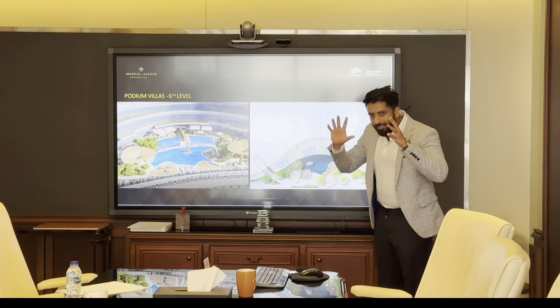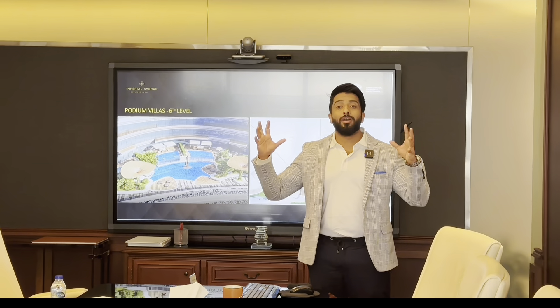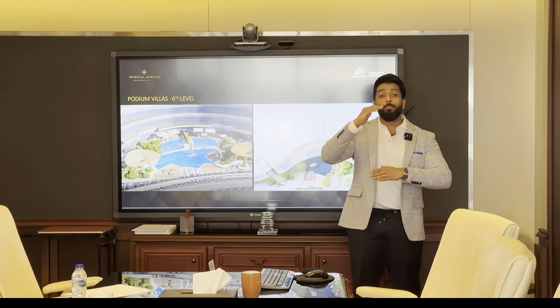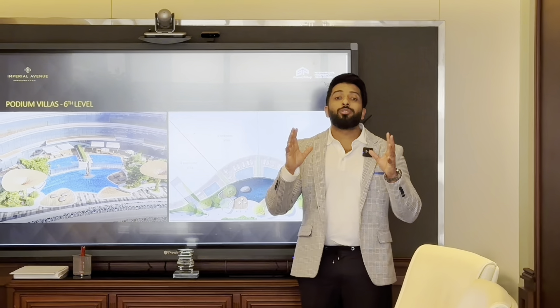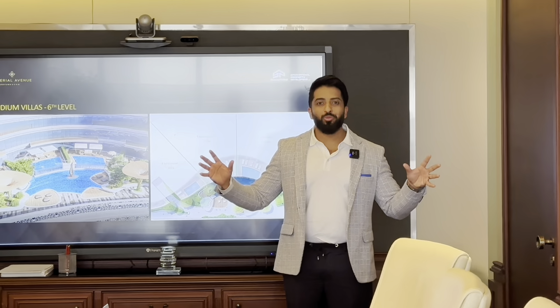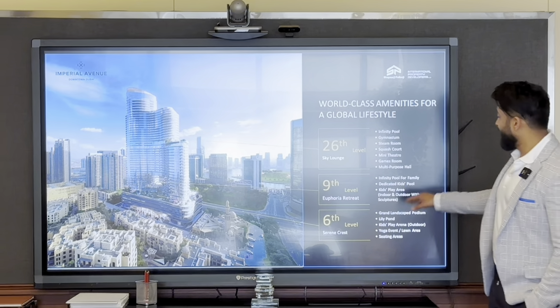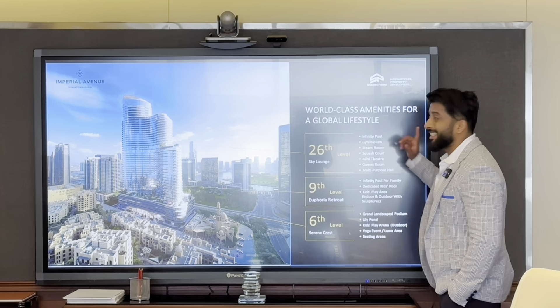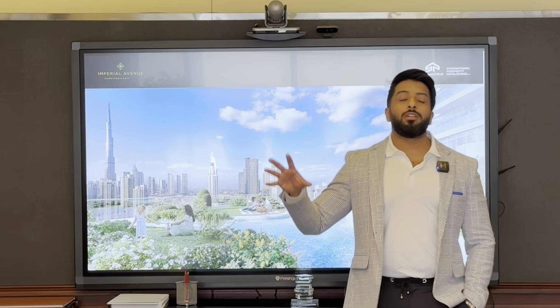The three-bedroom villa is around 3,700 square feet; the five-bedroom villas are around 5,900 square feet. The ceiling height is around 3.4 meters and the living room height is around 8 meters. These ultra-luxury villas on the sixth floor have a full Burj Khalifa view. The sixth floor also has a 40,000 square foot garden, a lily pond, a kids' play area, yoga lawn, and seating areas.